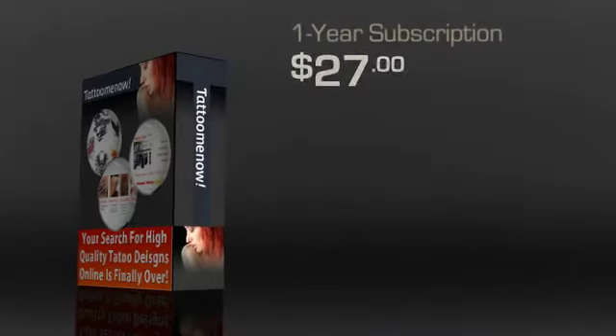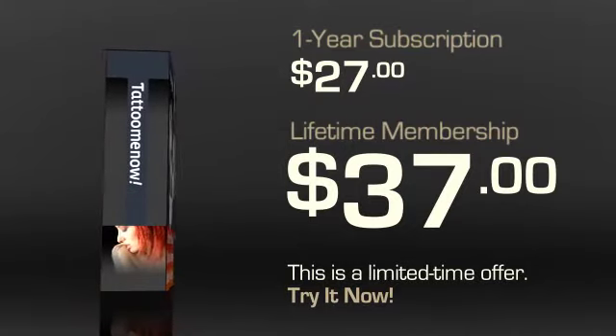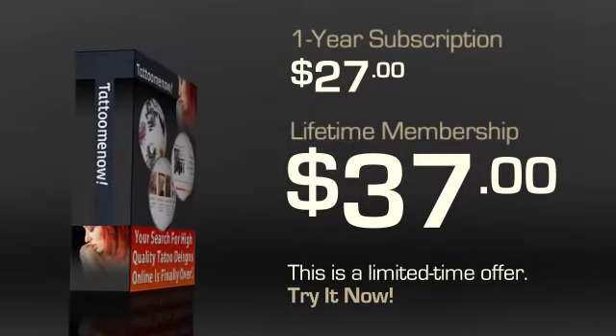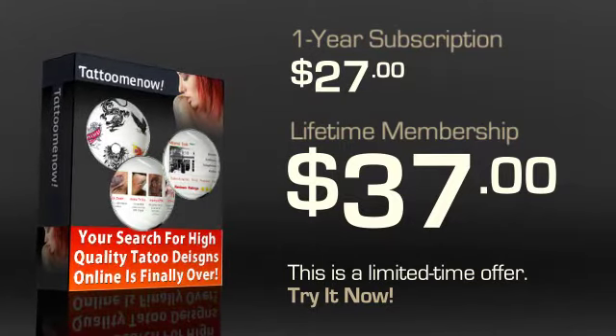Tattoo Me Now has a special limited-time offer going on that offers a lifetime membership for about $37. You can't beat it — getting all these features for only $37 is pretty rare. If that's too much for you, you can go in for the standard one-year subscription at $27. However, do consider the lifetime membership offer, as it is a limited-time offer and it's definitely the best value.